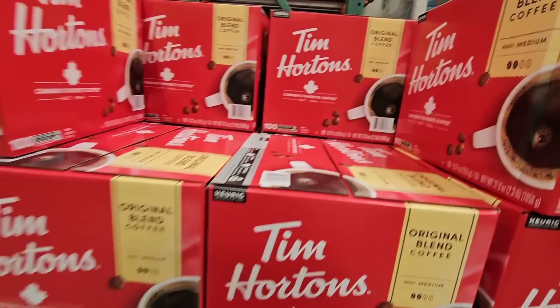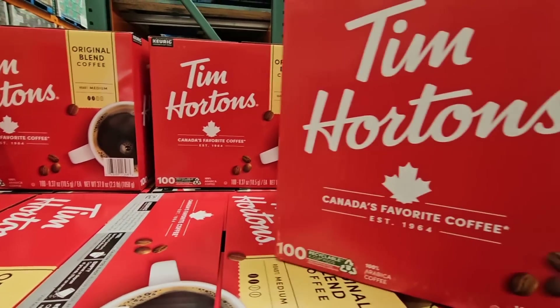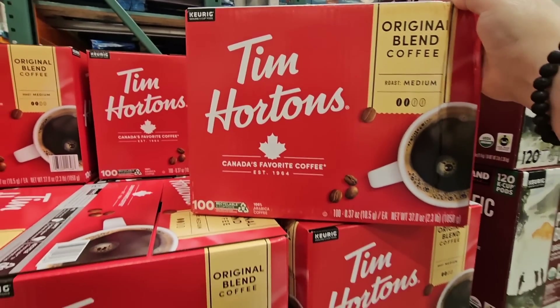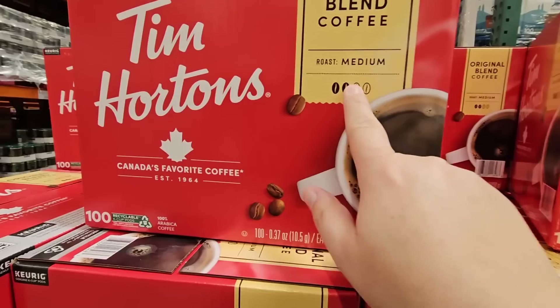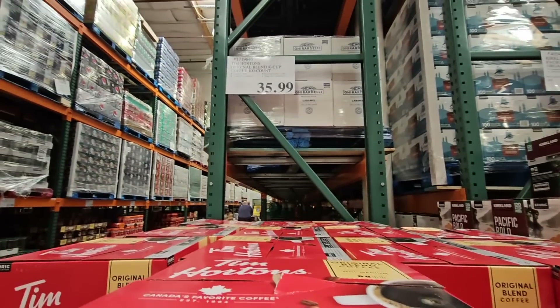Here is Canada's favorite coffee — this is kind of like our Starbucks or Dunkin' Donuts. And the Tim Hortons 100 K-Cups. Very interesting that you can get that here at the Business Center. I have tried this before — it's actually pretty good. It's a medium roast, and this is $35.99.